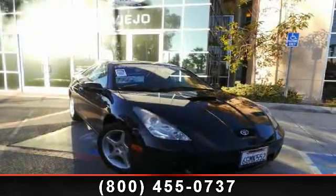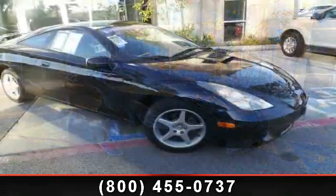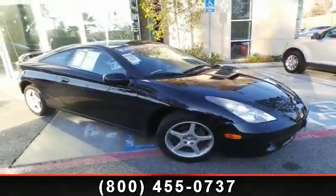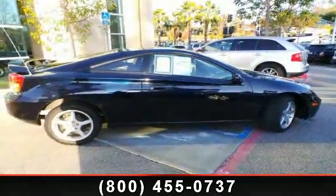Presenting the 2000 Toyota Celica GT. If you are looking for a first-rate auto, this one could be yours today. This vehicle comes with a reliable four-cylinder engine connected to a smooth shifting automatic transmission.